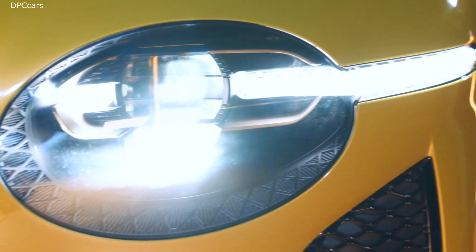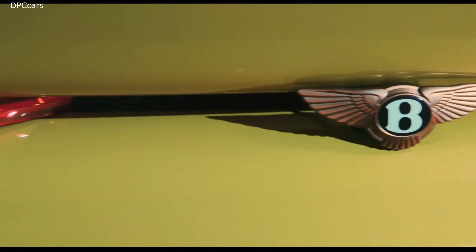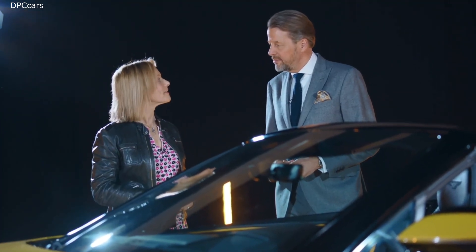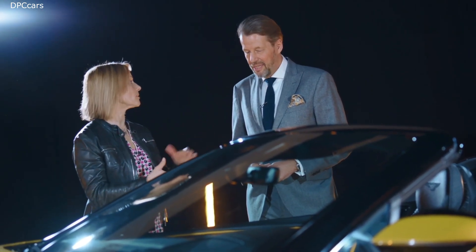This time only two lights with a very specific light graphic. And at the rear of the car, very, very three-dimensional rear lights, again like in the EXP100 GT.